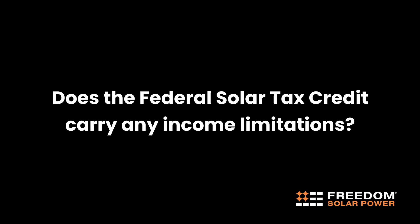Does the federal solar tax credit carry any income limitations? There are no income limitations on the tax credit.